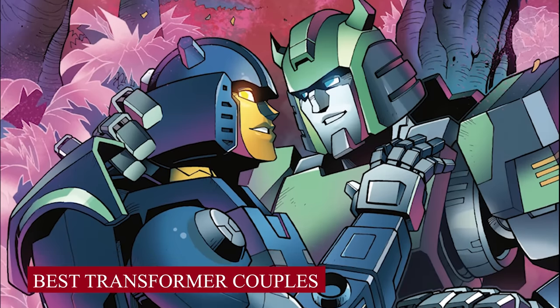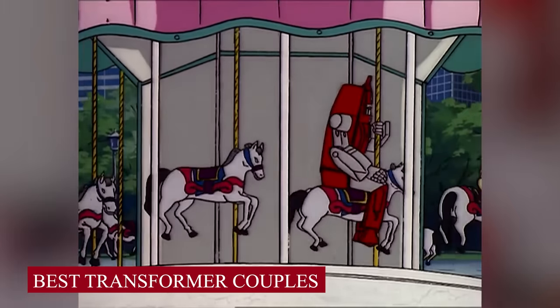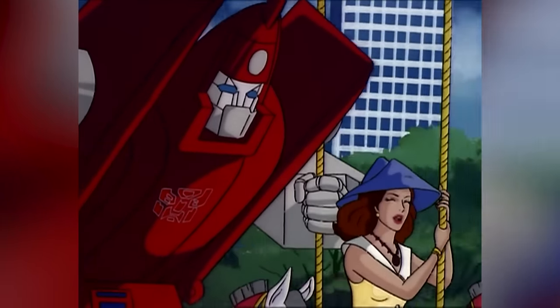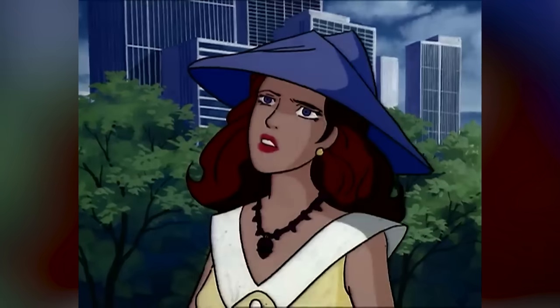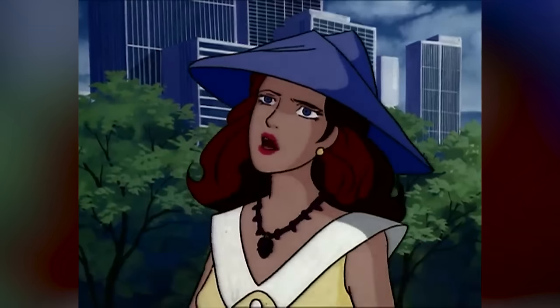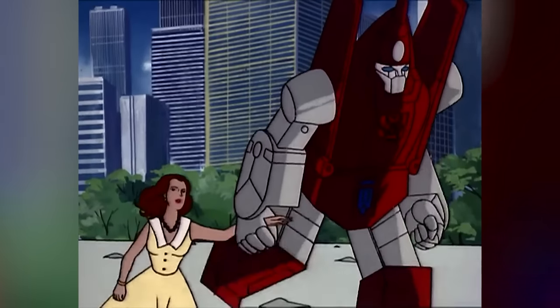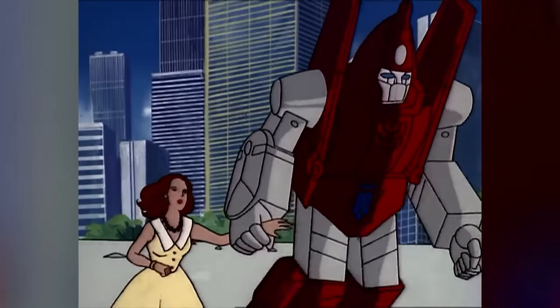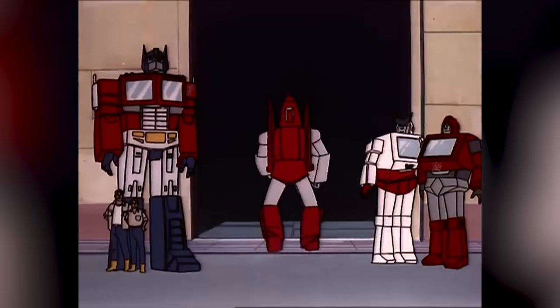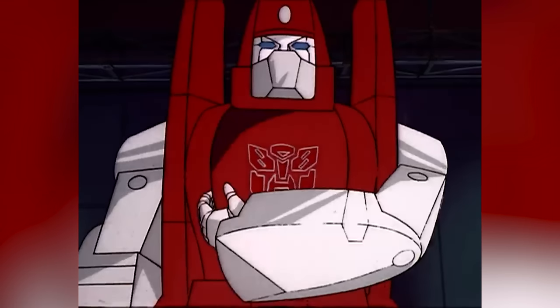Best Transformer Couples: Powerglide and Astoria from Generation 1. What we have here is an inter-species couple between a Transformer and a human. The episode titled 'The Girl Who Loved Powerglide' has Powerglide assigned with the task to protect Astoria. Even with Astoria creating all kinds of trouble for both of them, it's clear by the end of the episode that they're in love — why else would Powerglide flash his chest plate displaying an LED light in the shape of a heart?